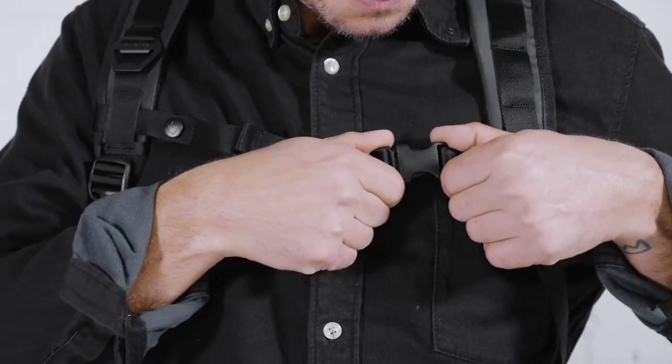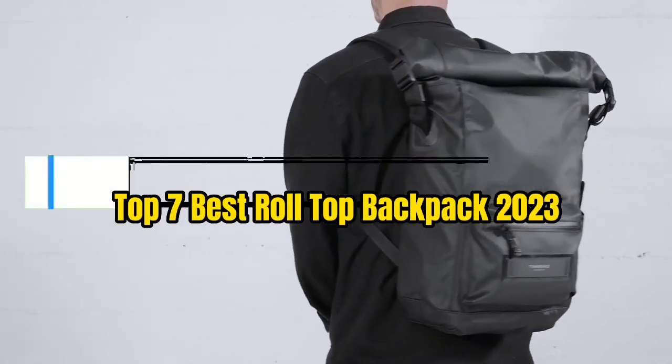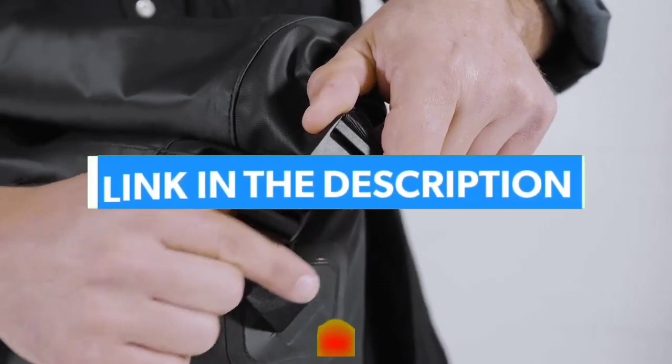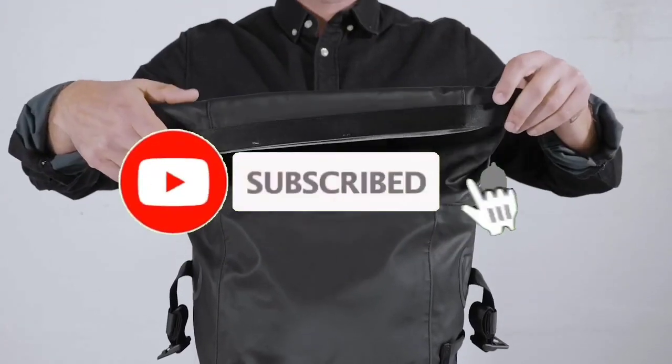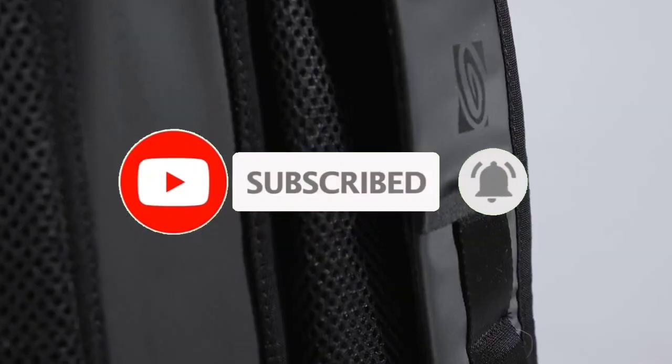That's all for Top 7 Best Roll Top Backpack 2023. The links of all products are given in the description, which are updated for the best prices. Subscribe to our channel for more videos. We'll meet in the next video — till then, take care.